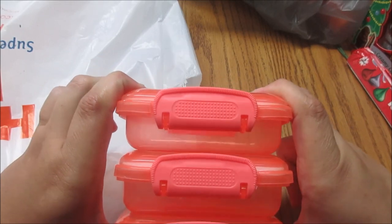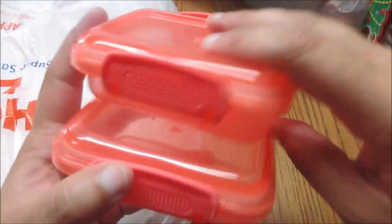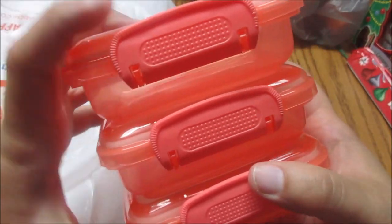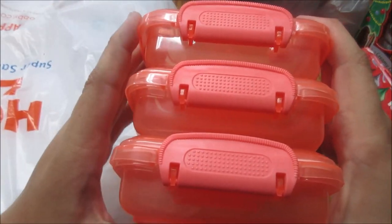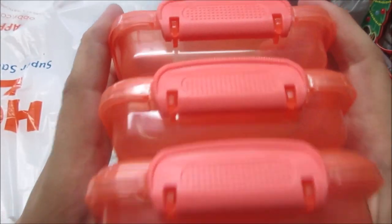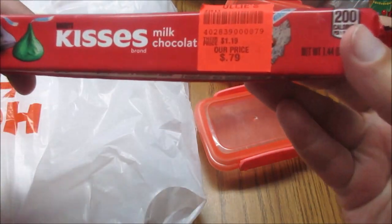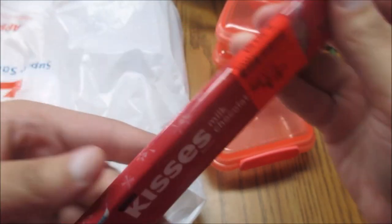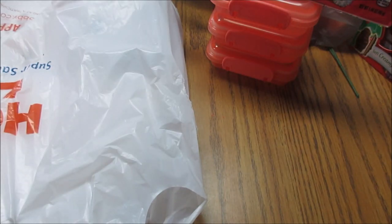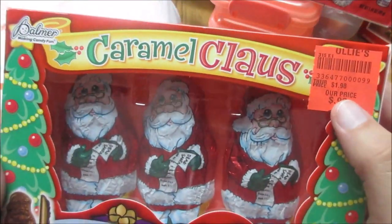I just realized I didn't tell you any of the prices. The boxes were free because I won them, but I imagine they came from the Dollar Tree, so I'd say $1.25 if you're able to get the set — I assume they were shrink-wrapped. The kisses were 79 cents, originally $1.19. The Santas were 99 cents, originally $1.98. Both came from Ollie's.